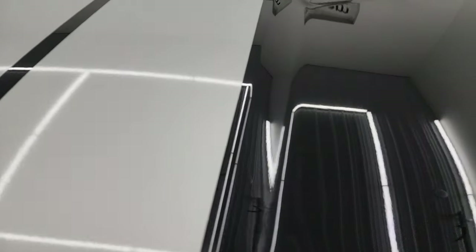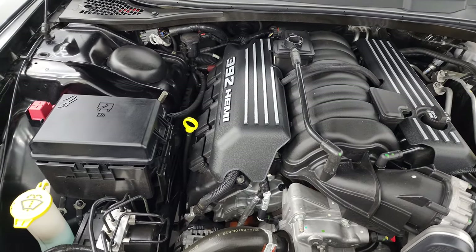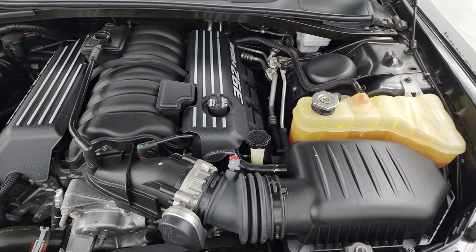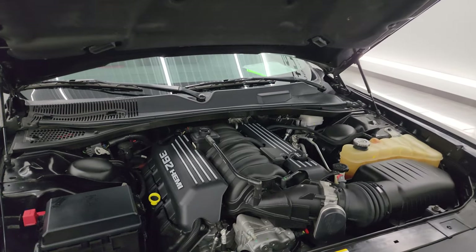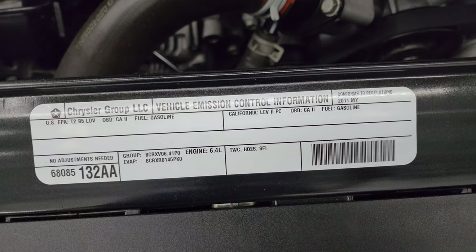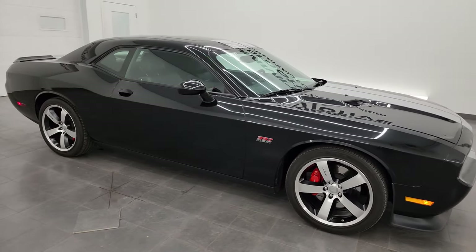Under the hood we have the 6.4 liter V8 392 Hemi engine. The engine bay is very clean and runs very smooth. Once again, this car has been fully safetied and inspected by our service shop — fresh oil and filter change, all fluids checked and topped off. The shocks are doing a nice job holding that hood up. There is the emissions sticker and this car is 100% ready to go. I would highly recommend this car from a quality and condition standpoint.